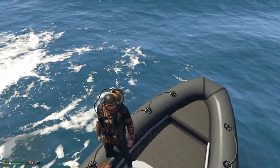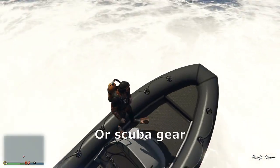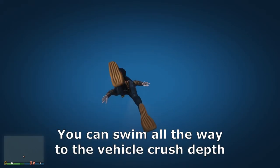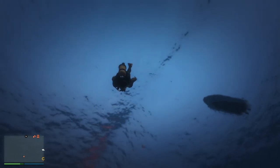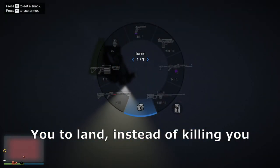Number 8. At any part of the deep ocean, if you have max lung capacity or scuba gear and you have a full inventory of snacks, you'll be able to swim all the way down to the vehicle crushed up. This, for some reason, will just teleport you to land instead of killing you.